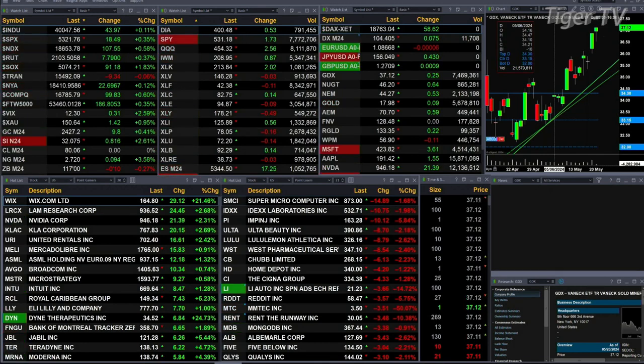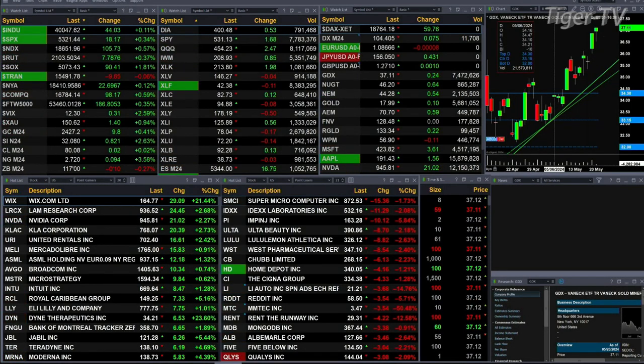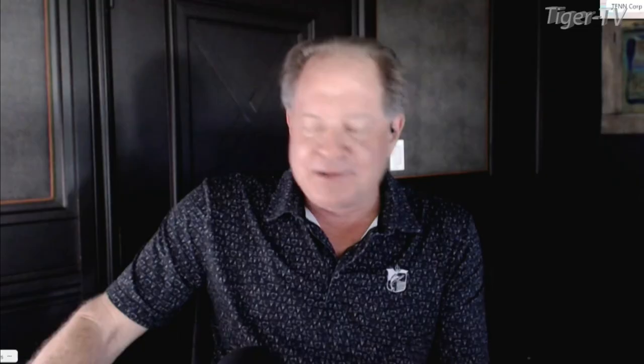Gold is trading up nine bucks. Silver's up 81 pennies — that's 2.6 percent for silver. Light crude is flat. Natural gas is up nine cents, trading at 272. The 30-year treasury is down 10 ticks, printing at 117 even.